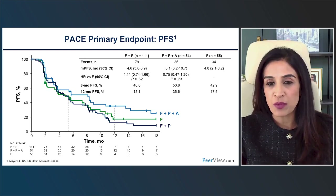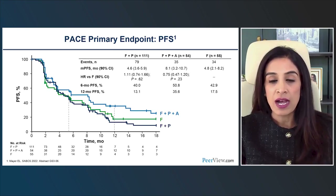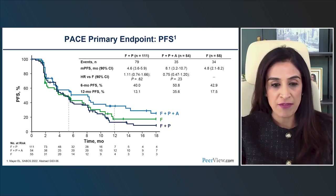The triplet arm did have a median PFS of 8.1 months — an interesting efficacy signal not seen with abemaciclib plus immunotherapy in other trials. This may warrant further investigation into why there was a benefit seen with checkpoint inhibition in this patient population.